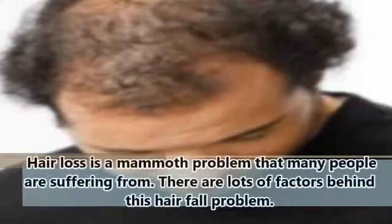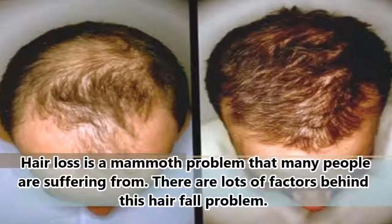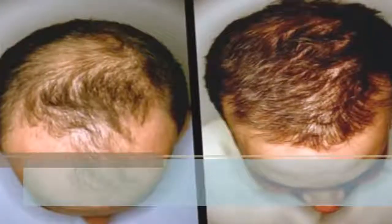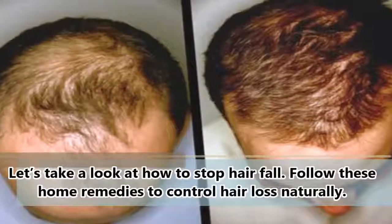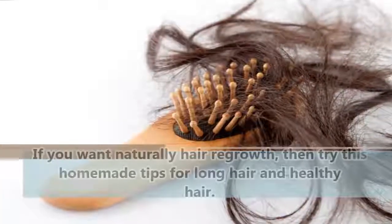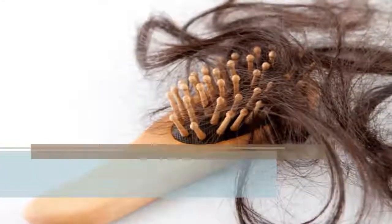Hair loss is a mammoth problem that many people are suffering from. There are lots of factors behind this hair fall problem. Let's take a look at how to stop hair fall. Follow these home remedies to control hair loss naturally. If you want natural hair regrowth, then try these homemade tips for long and healthy hair.